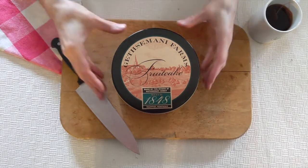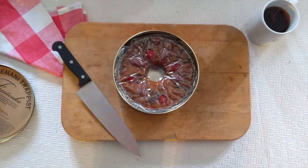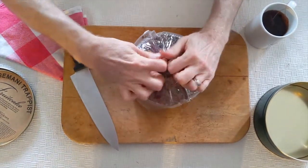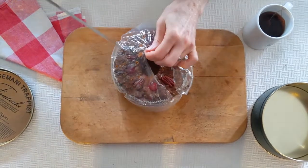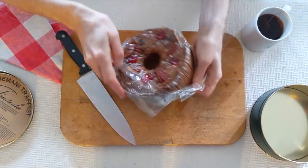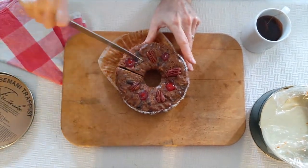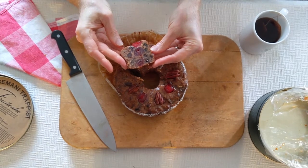First is Gethsemane Farms — very traditional. I call them monks and nuns fruitcakes. Slick packaging, vacuum packed cake. The monks want to make sure that no one steals the fruitcake. Doesn't smell too boozy. This is dense.